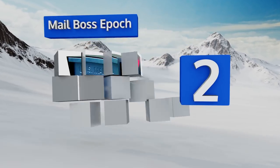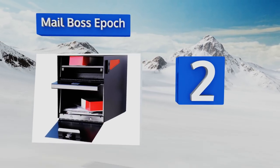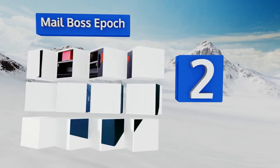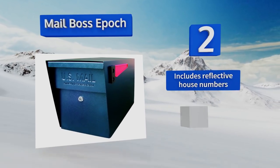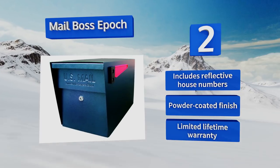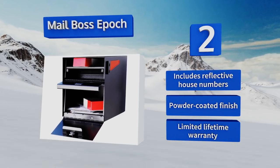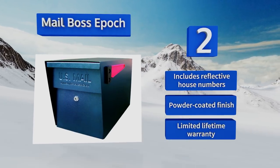At number two, create a curbside fortress for your incoming packages with the Mailbox Epoch. Its 12-wafer disc lock and galvanized steel construction prevent unlawful entry, while the fast-track mounting plate makes it easy to secure onto a post or other flat surface within minutes. It includes reflective house numbers, a powder-coated finish, and a limited lifetime warranty.